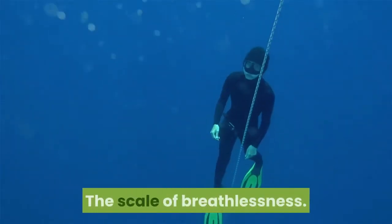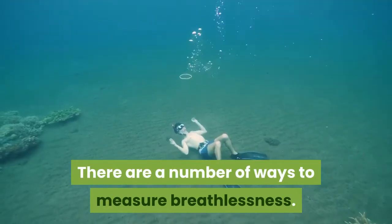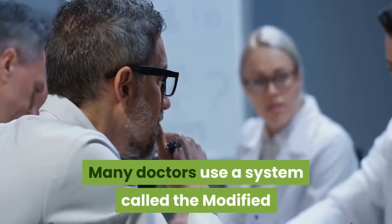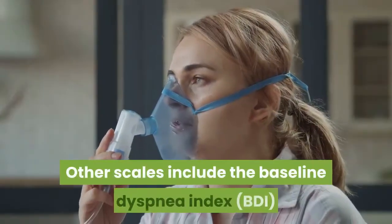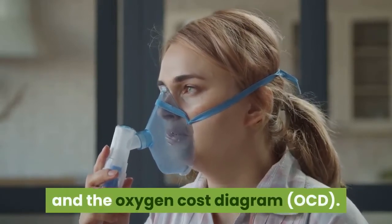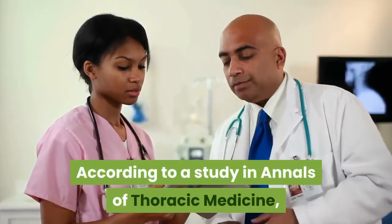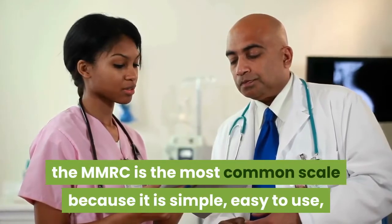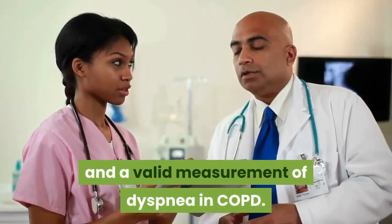The Scale of Breathlessness. There are a number of ways to measure breathlessness. Many doctors use a system called the Modified Medical Research Council Dyspnea Scale. Other scales include the Baseline Dyspnea Index and the Oxygen Cost Diagram. According to a study in Annals of Thoracic Medicine, the MMRC is the most common scale because it is simple, easy to use, and a valid measurement of dyspnea in COPD.